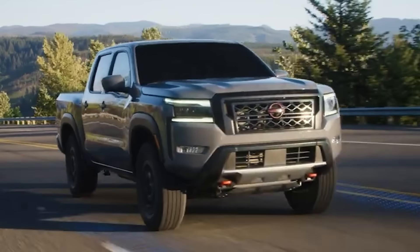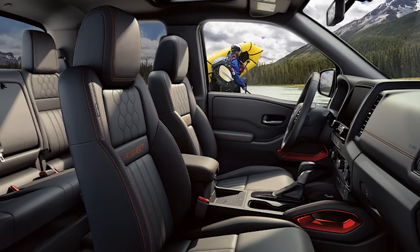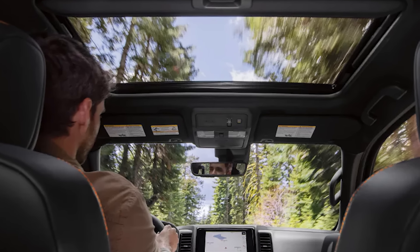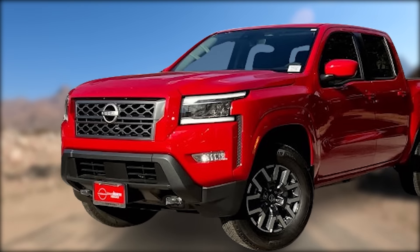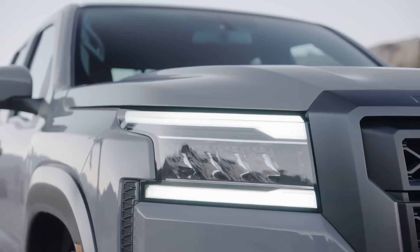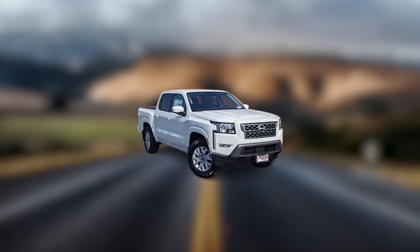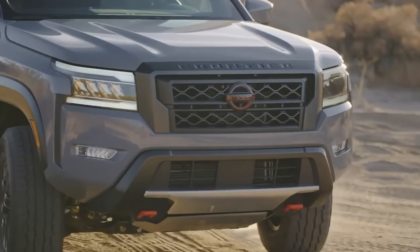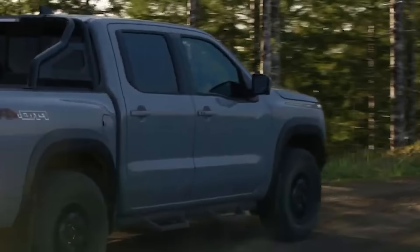The Pro 4X is quite a good off-roader for the money. Finally, the range-topping SL adds luxury amenities including leather seats, a sliding rear window, a digital gauge cluster as standard, and an electric moonroof with a tilt feature — starting from around $41,000, with 4x4 costing an additional $3,000. If we were in the market for a Frontier, we'd honestly go either for the Pro X or the SV. The SV will have everything you need at an alluring price, making it the best of the bunch. However, we cannot deny the stylistic and off-road improvements the Pro X brings, despite only being a 4x2. If you're looking for a 4x4, nothing but the Pro 4X makes sense.